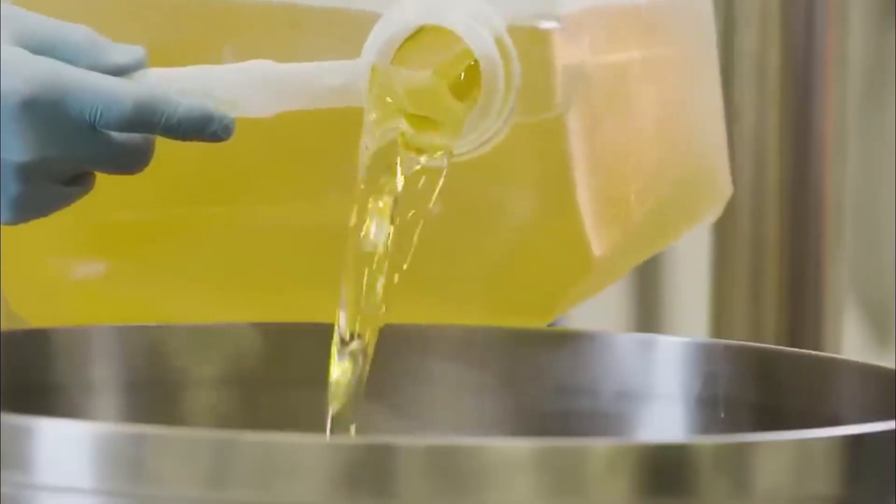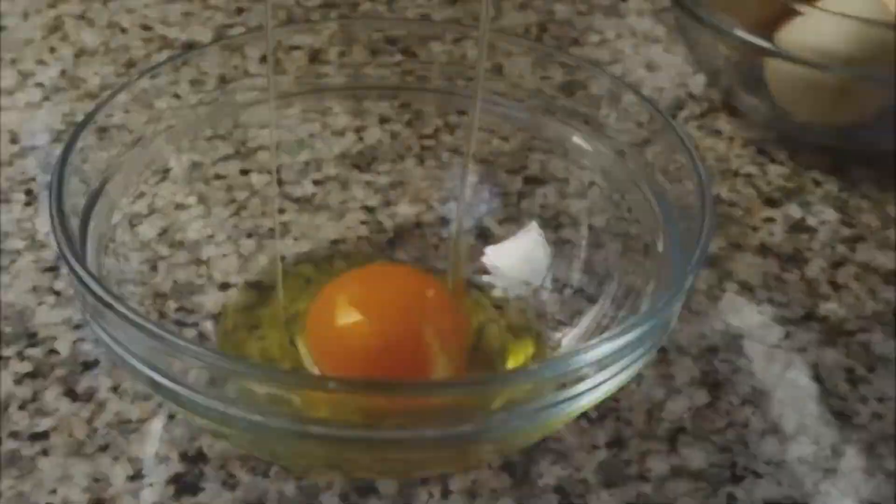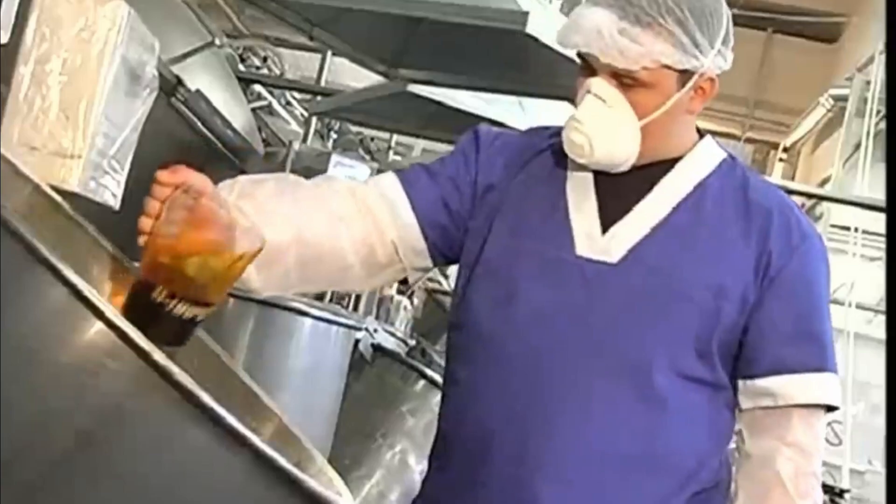The art of mayonnaise lies in emulsification — combining oil and water-based ingredients into a single creamy blend. As the oil emulsifies into the yolk, the mixture begins to thicken and lighten in color, transforming from a yellowish liquid into the pale, creamy mayonnaise we recognize. Once the base emulsion is established, it's time to add flavor.